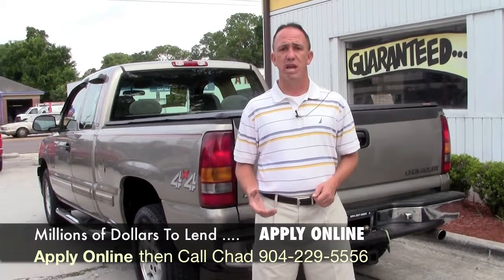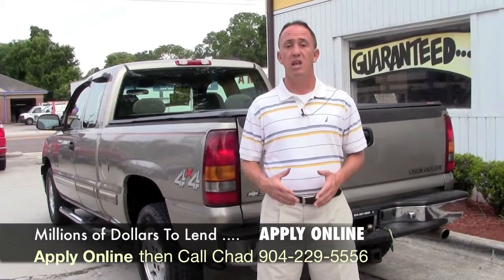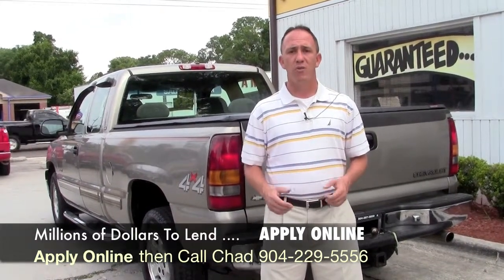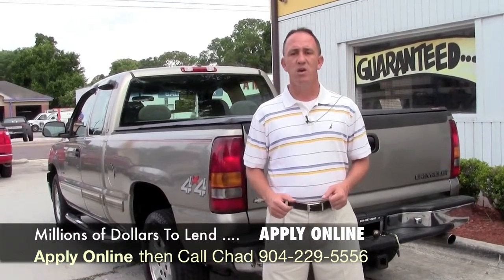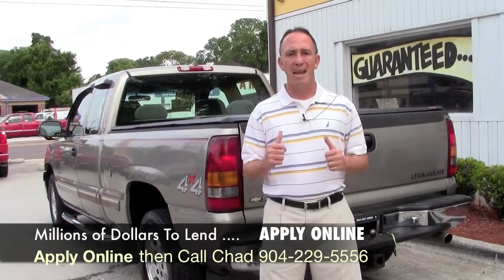I'll be able to take a look at your information to see what I can do to get you qualified for this truck. If you want to come see this vehicle in person and all my other inventory, I'm located on the west side of Jacksonville, right on the corner of Cassette and San Juan Avenue. The physical address is 4851 San Juan Avenue. My name is Chad — make sure when you come in you ask for me, and I hope to see you soon.